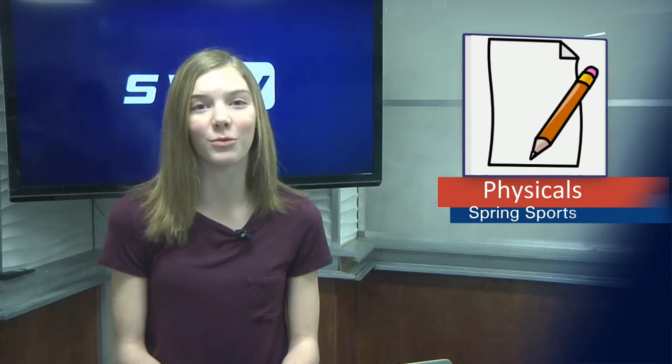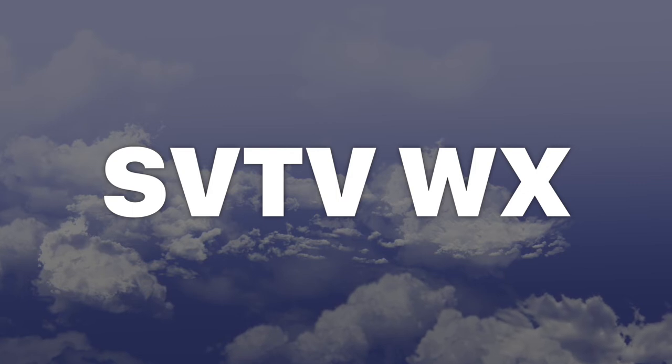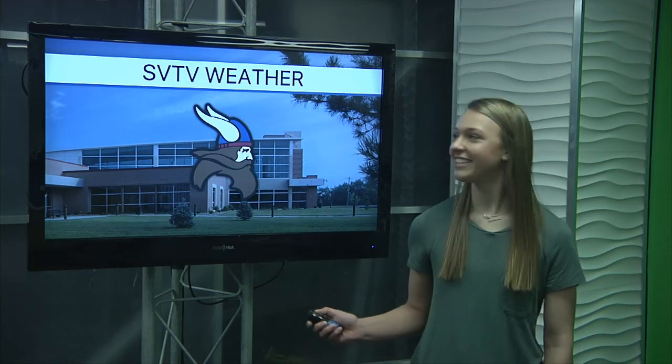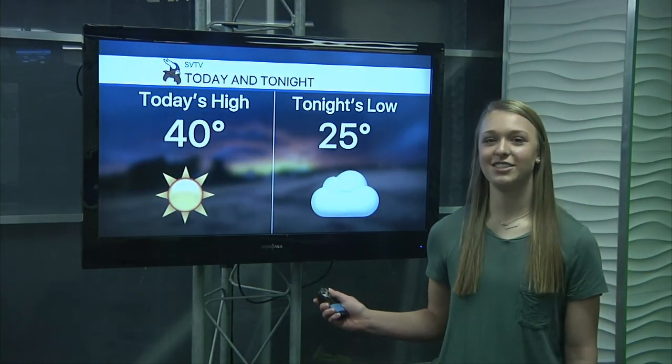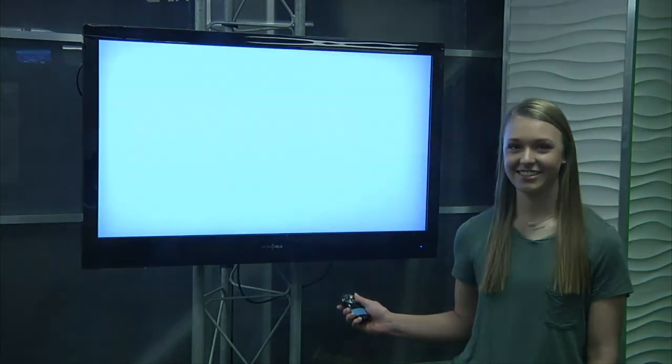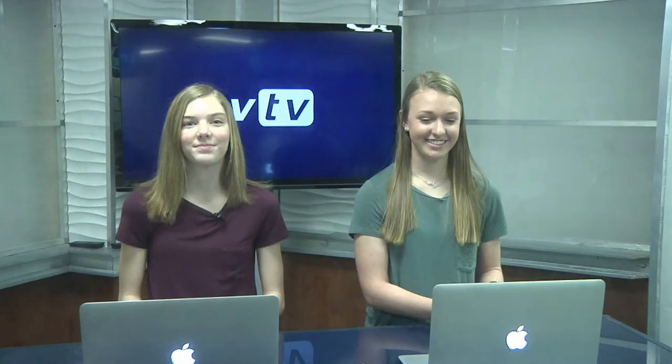Now over to Erin with the weather. Today's high is 40 and tonight's low will be 25. For your three-day forecast: Friday will be partly cloudy, Saturday sunny, and Sunday cloudy. That's all for today, Vikes. Have a great rest of your day. Stay tuned for tomorrow's story on social media.